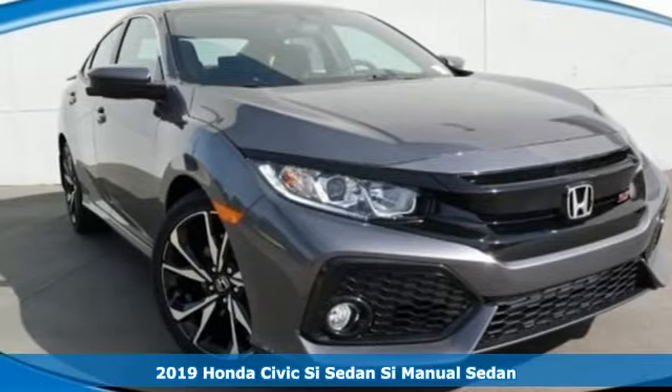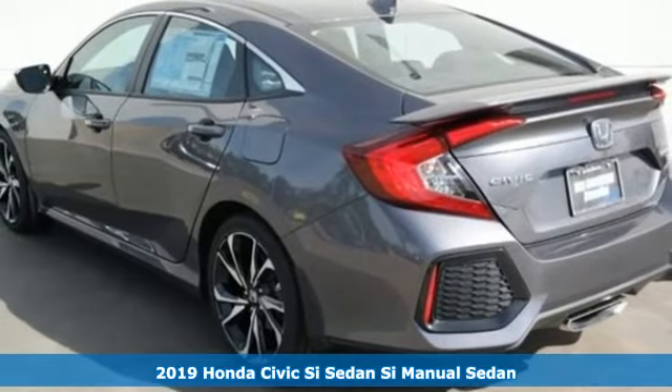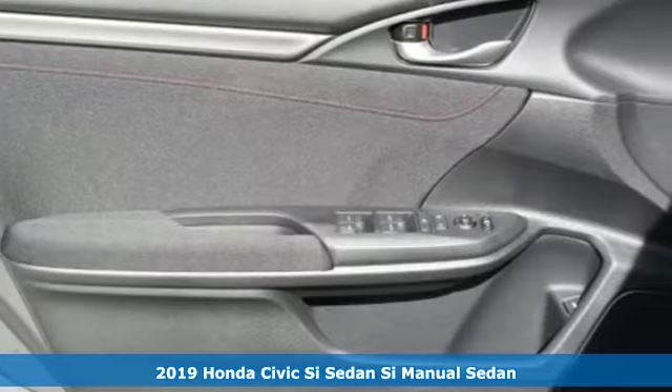It's a new 2019 Honda Civic SI sedan. It's a Honda, so longevity comes standard. It comes with great features you'll love.